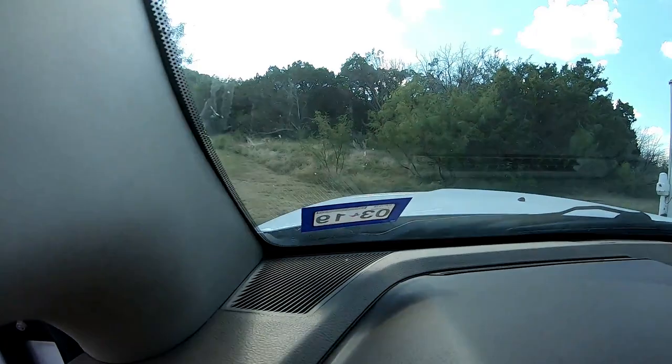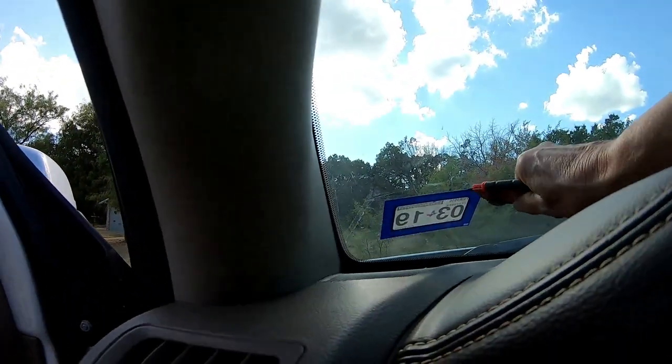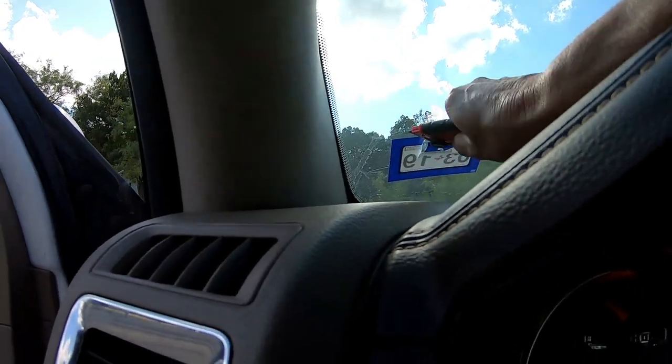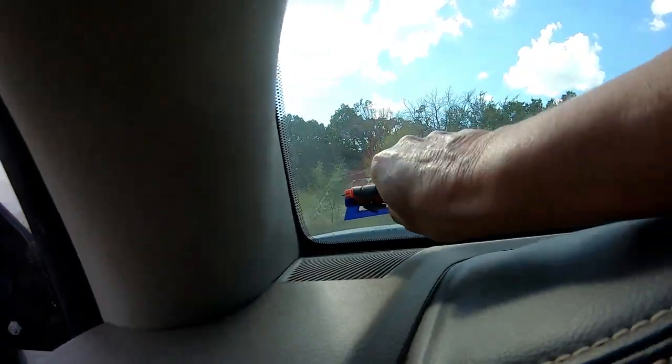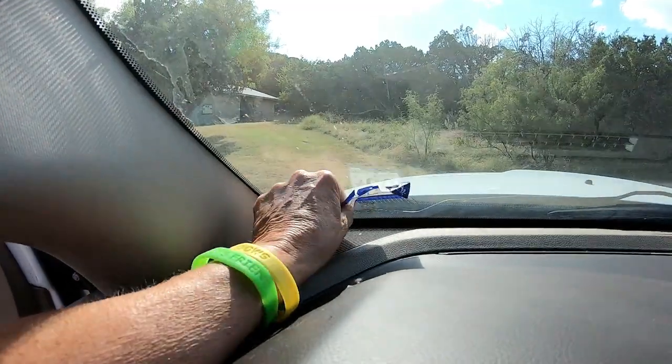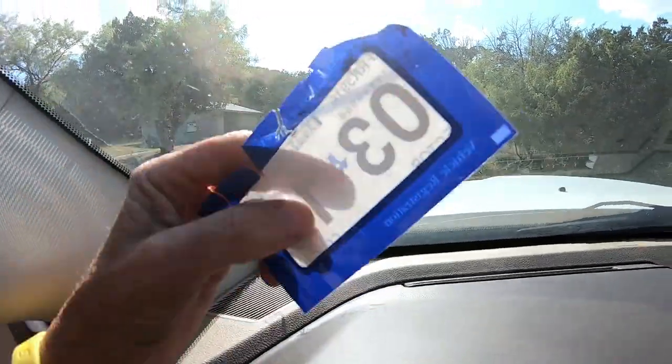I've made it back. That was a long day. I've got to scrape this off and I'll put on the new one. That whole day was spent for one little sticker.